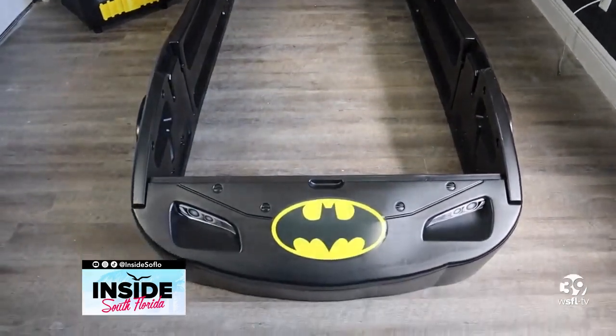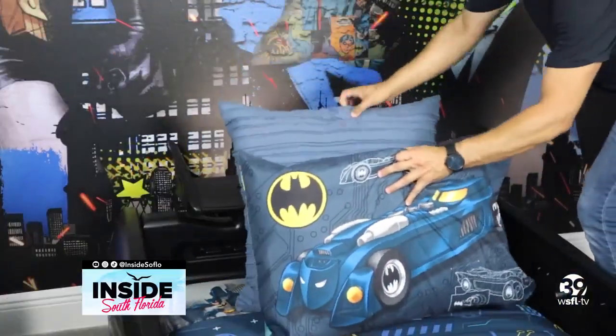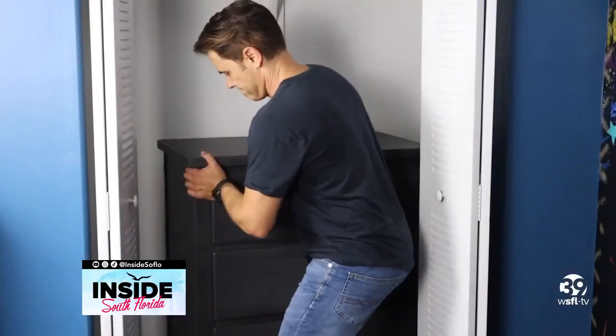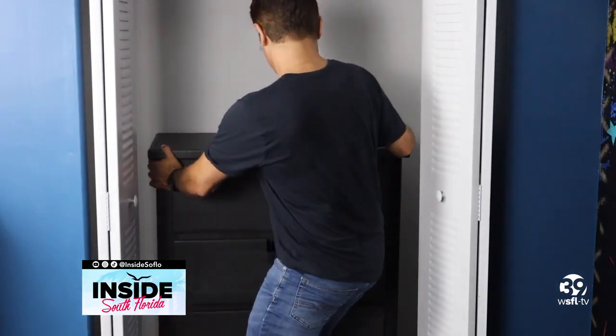Now it's time to assemble the furniture that goes with our theme. I love this twin-sized bed in the shape of a Batmobile. The bedding also completes the look and complements the wallpaper. These pieces can easily be replaced when Cavion gets older.